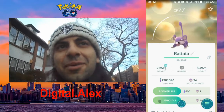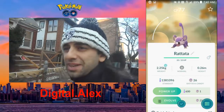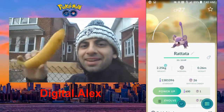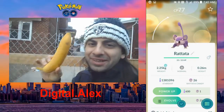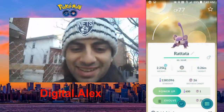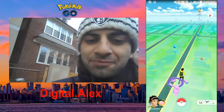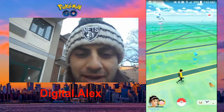Good morning guys! We are off to a very early start. Today's video is actually going to be about a Pinap Berry — I know this is a banana, but this is the closest prop I found. There is a very rare Pokemon sighting right here by my house.